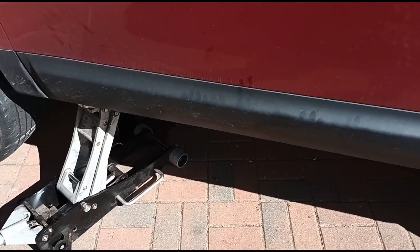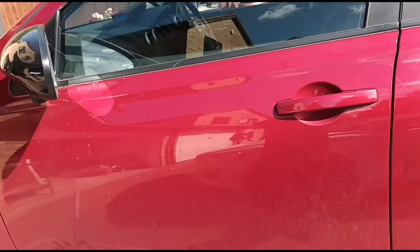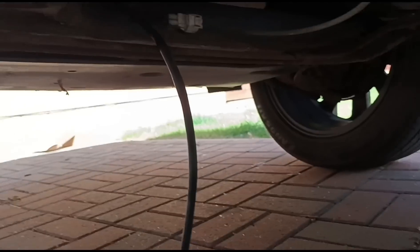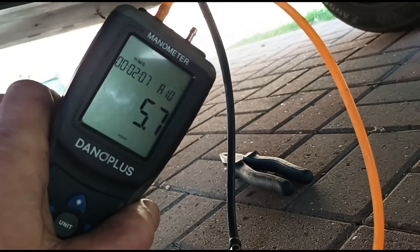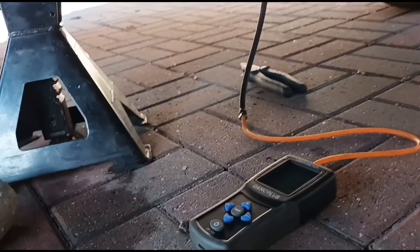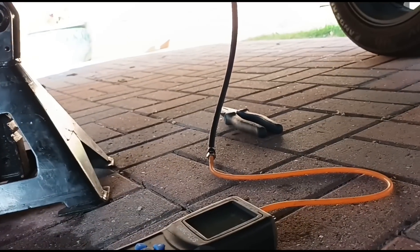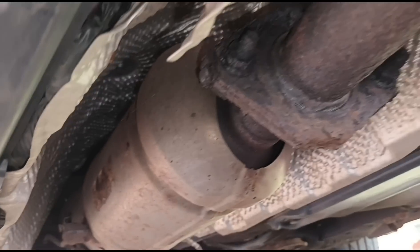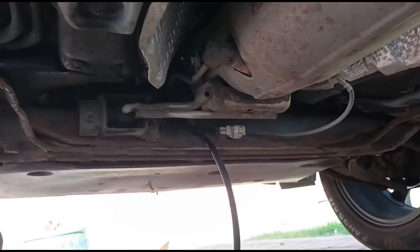I've got the jack back up and we're going back under to check the pressure and see where we're at now. Since we can't get live data for the live pressure, we'll use the gauge. Connected up - we're reading five to six millibars. That's almost as good as brand new. That is a very good result considering how blocked that DPF was. To get it down to that reading is just absolutely amazing - I was just hoping at least to be able to get it running.